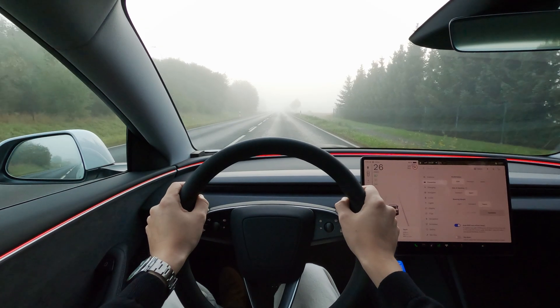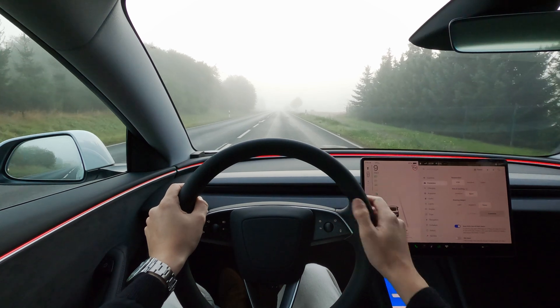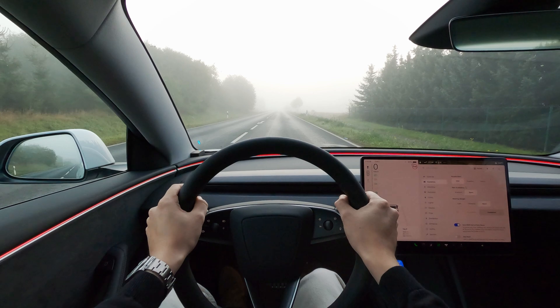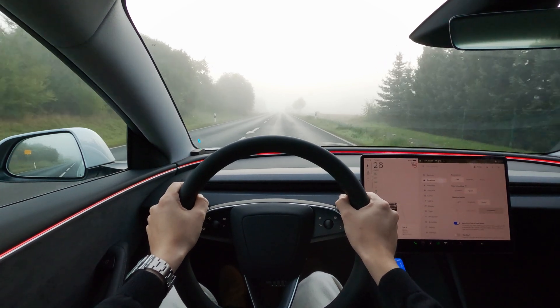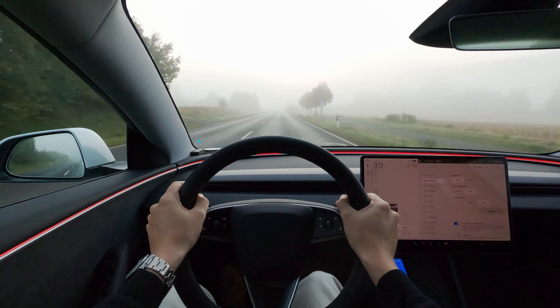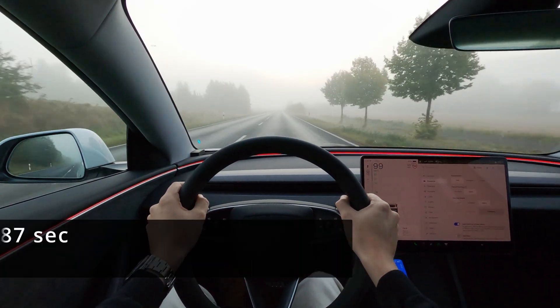We'll start our testing with a quick run in chill mode to get ourselves warmed up. While it's not an exhilarating fast experience, it's still plenty fast compared to the average car out there. Numbers and feel would suggest that it's very close to something like a BMW 320i.